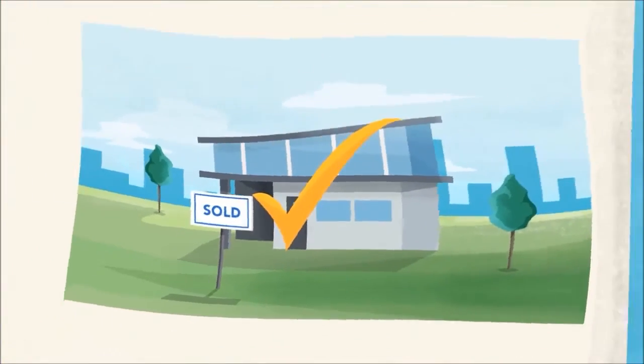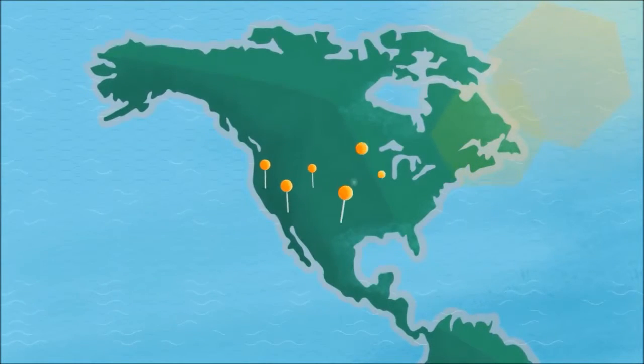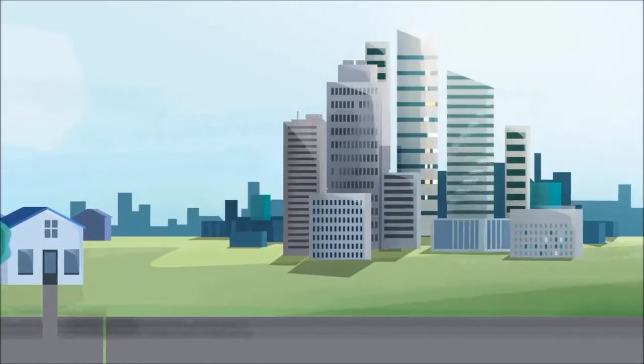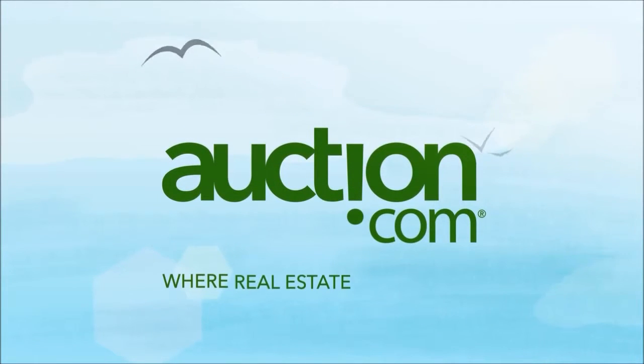With listings from coast to coast, auction.com is the new way to buy your next property. Get started today — auction.com, where real estate is moving.